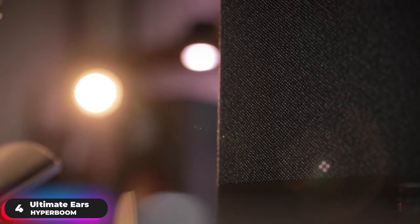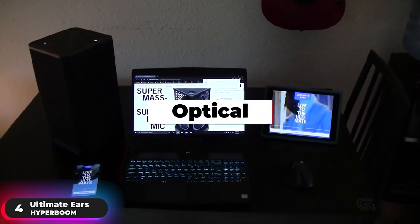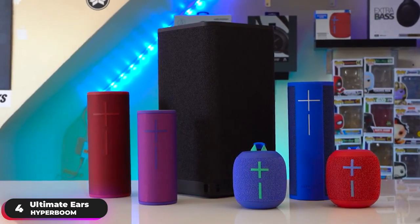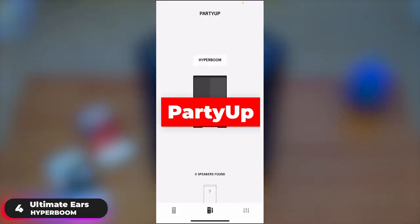Let your friends play music too. Connect two devices via Bluetooth, one with aux and one through optical input, and switch between them instantly with the source selector button. Reach noise violation levels of fun by connecting with one, two, or more Boom, Mega Boom, or Hyper Boom speakers using the Party Up feature.